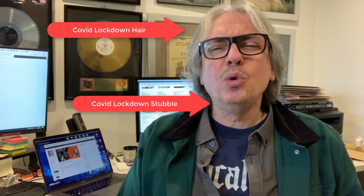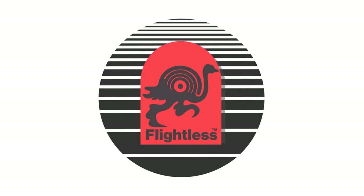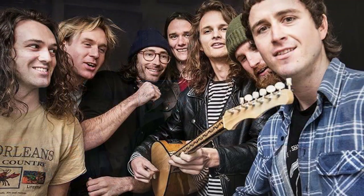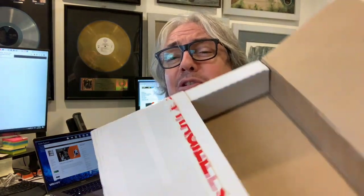Hey everyone, it's Nate the Vinyl Guide here. It's a cold Friday here in Australia, but it's about to warm up because I just got a box of vinyl from Flightless Records. If you've never been to flightlessrecords.com, you are missing out — this is home to some fantastic bands, including perhaps one of the greatest Australian exports at the moment, King Gizzard and the Lizard Wizard. I know this box has some goodies in there, so let's check it out.